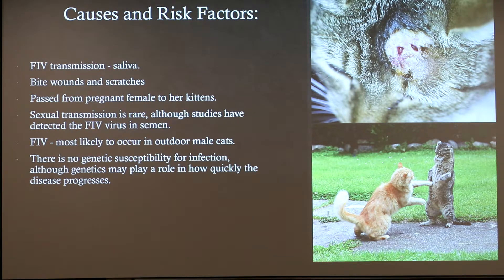FIV transmission requires close contact because it is passed from cat to cat by infected saliva. Bite wounds and scratches are the most common method of infection. Less commonly, the virus can be passed from a pregnant female to her kittens. Sexual transmission is rare, although studies have detected the virus in semen. Because FIV spreads directly through saliva, infection is most likely to occur in outdoor male cats as they are more likely to fight and roam. Indoor cats generally have an extremely low risk of contracting FIV.